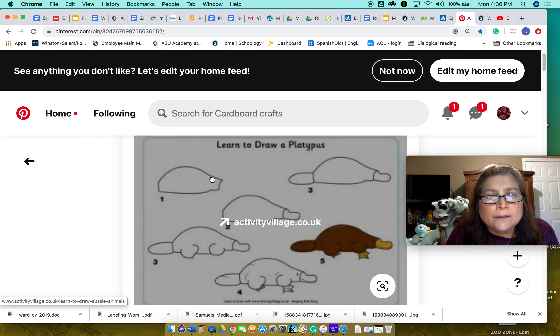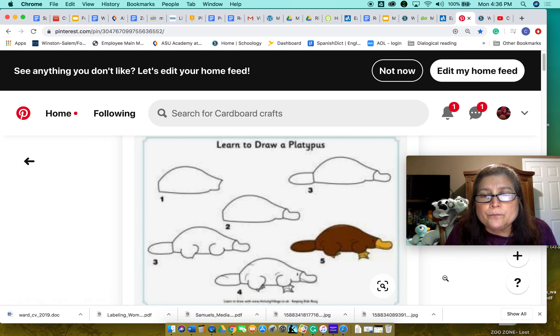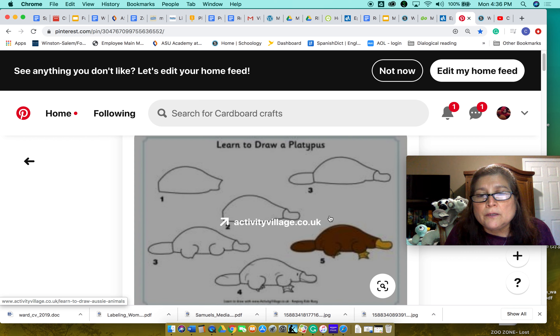Number one: draw the basic shape. Number two: add the bill and the tail. Number three: add the flat tail. Then add the feet — the webbed feet — and the small eyes. And they're brown. You're done!